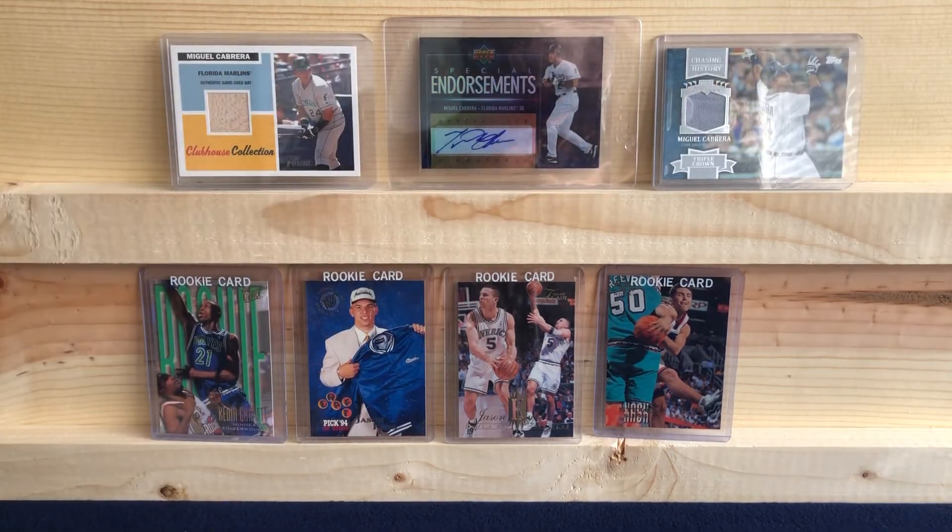So yeah, that was my pickup from the last couple weeks. I'll do some of these shorts every week — just things I picked up either in the mail or at the card shop. Thanks for watching, comment below, let me know what you thought, hit the like button, and if you're new, subscribe to the channel. I'll see you all next time.